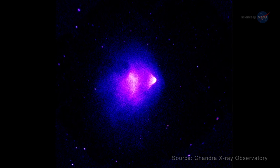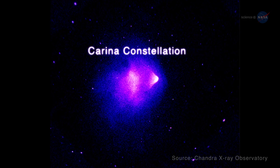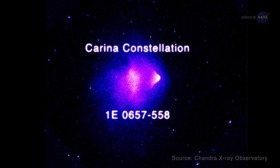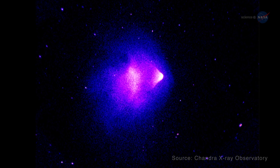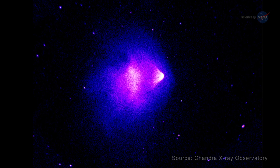Located in the Carina constellation and called 1E0657558, this X-ray image from the Chandra Observatory captures the moment of a gigantic collision of two smaller clusters — the two white regions in the image. Markovich says the clusters are filled with hot plasma, and one of them, the cluster on the right, is smaller and denser. As it flies through the less dense cloud of plasma that is the bigger cluster, it forms a bow shock.